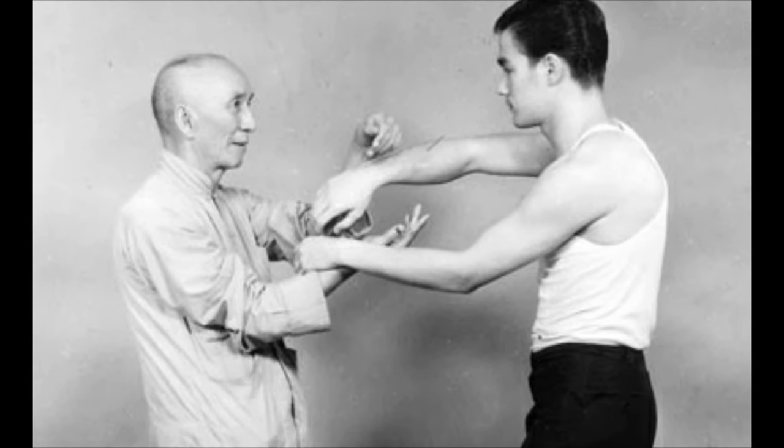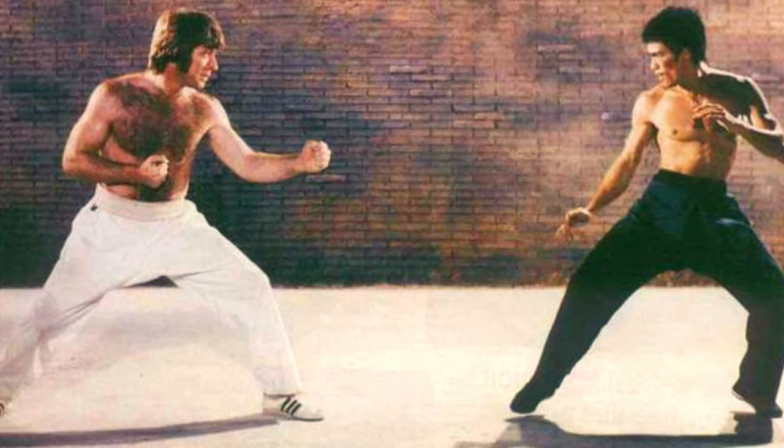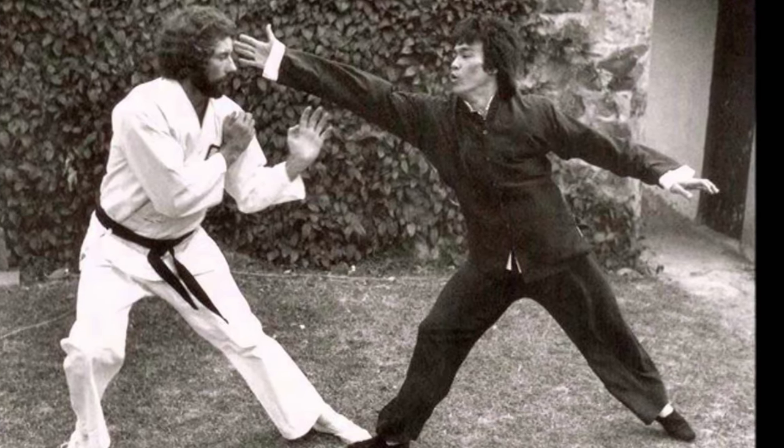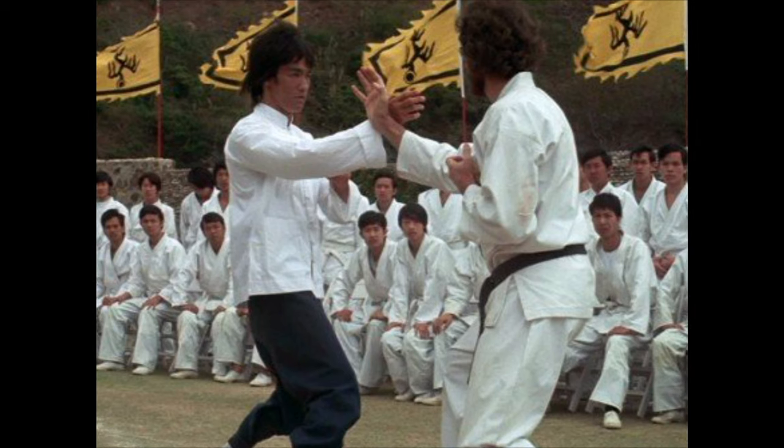Lee believed in breaking the rigid bounds of established disciplines, such as Kung Fu, Karate, or Boxing, because they put restrictions on what he emphasized the most: the pure expression of the human body. Having grown up idolizing the man and his philosophy, this watch holds special significance for me.